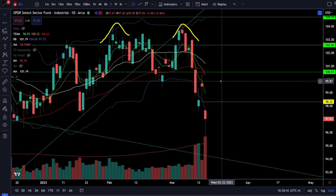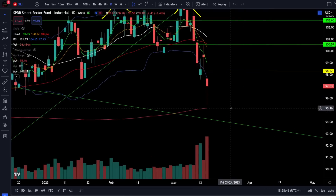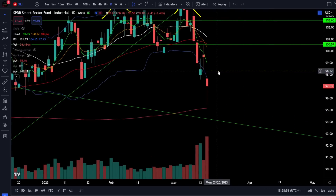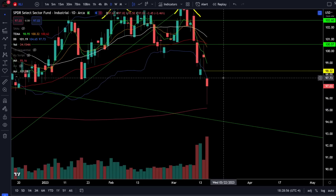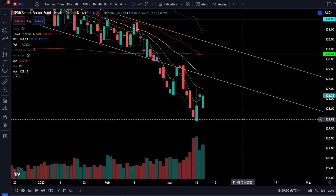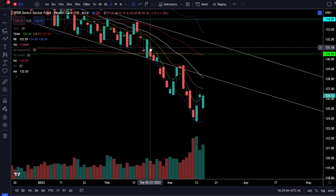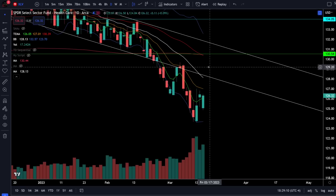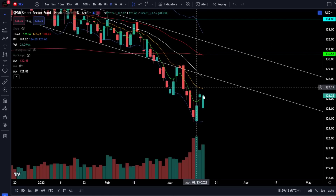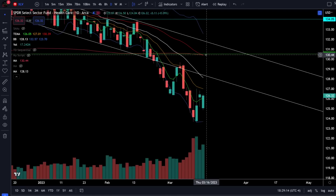On the industrials we were down 2.46% today — the industrials are getting very close to our price target at 95, which is the rising 200 daily moving average, and we have a gap to fill at 98. If we continue lower there's a good chance we bounce off of 95 and then go fill the gap above. On the healthcare sector we were down 0.09% and healthcare is still bearish making lower highs and lower lows; to get bullish we'll need to break above 127 and then 129, however we are still in a downtrend as long as we're below 130.